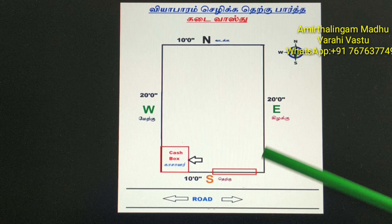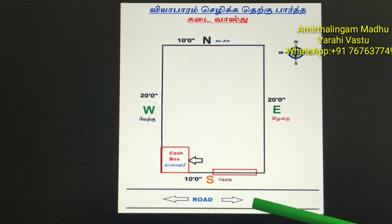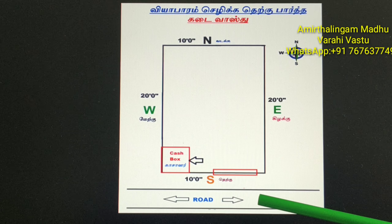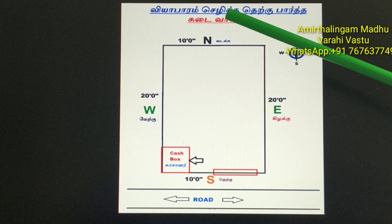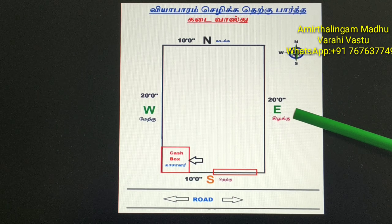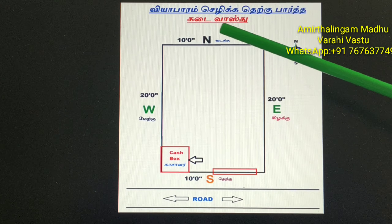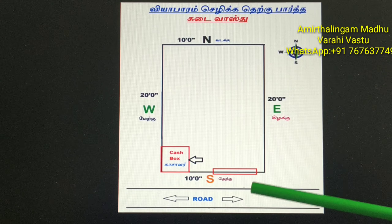Let's see in the drawing what are the things in the South-facing shop and how to design as per Vastu. Now you are seeing a South-facing shop with a South-side road. The directions are: North, South, East, West. East and West side — 20 feet. North and South side — 10 feet shop.